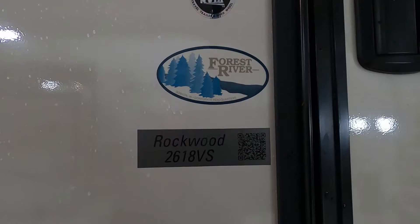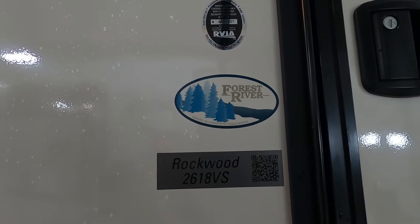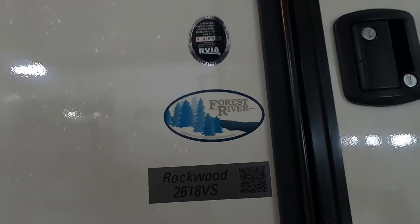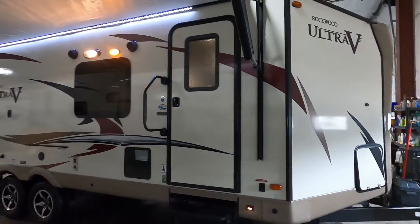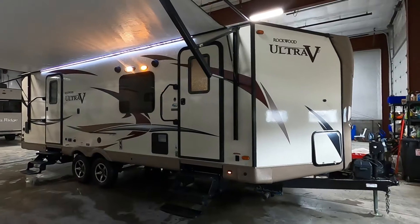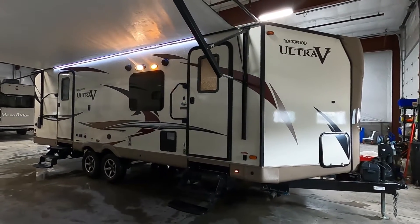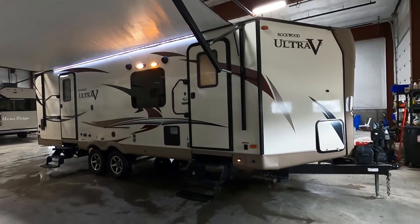Hello, this is Microtray Winds RV Center here to congratulate you on your purchase of your Forest River Ultra V 261 8VS travel trailer. I'm here to show you around it, show you how to use a few things, and help you get the best out of your camping experience. Let's start by talking about arriving at the campsite — a couple things to take into consideration when parking.